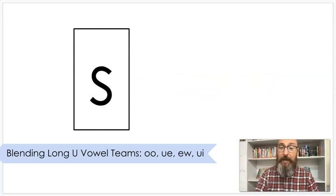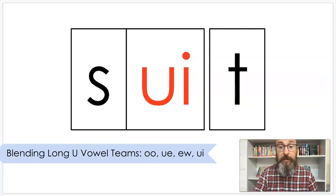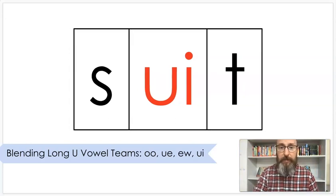Sound it out: S — OO — 'suit.' You might wear a suit if you go somewhere fancy, with a coat and a tie.